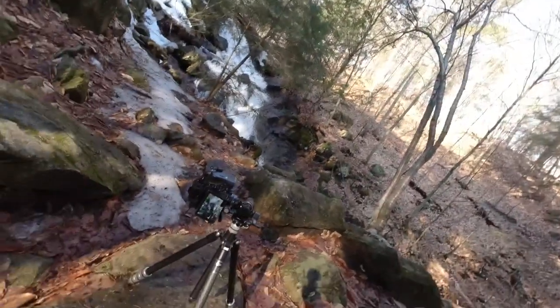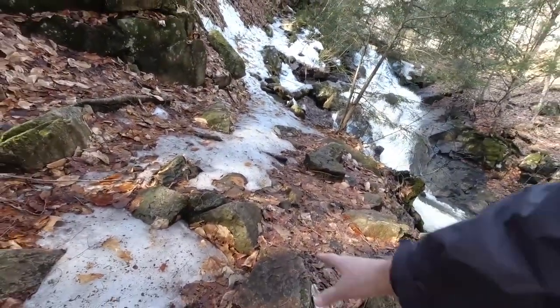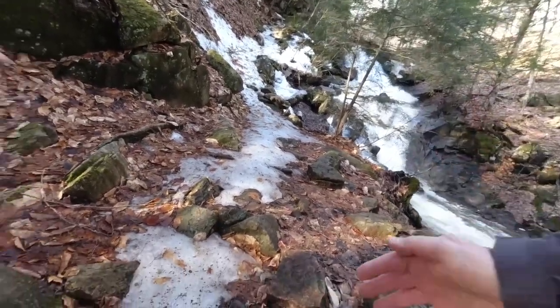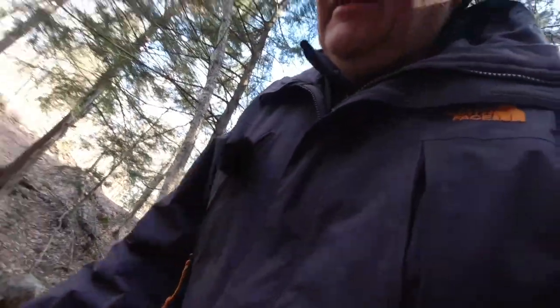Let me explain what I'm doing here and show you my setup. This is a 21mm lens on a full-frame camera, so my focus point will be about here. If I focus over there at f/16, from here all the way up everything is in focus. My ISO is at 400, 1/30th of a second, f/16 — that's my setting for this shot.